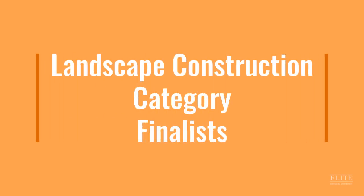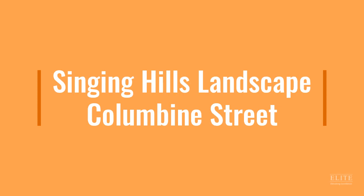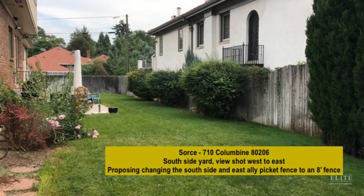The finalists in the landscape construction category are Singing Hills Landscape for Columbine Street. This project transformed a nondescript side yard into an inviting family haven and entertainment area.